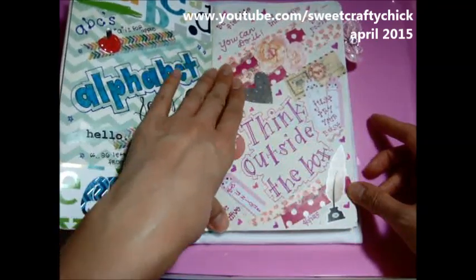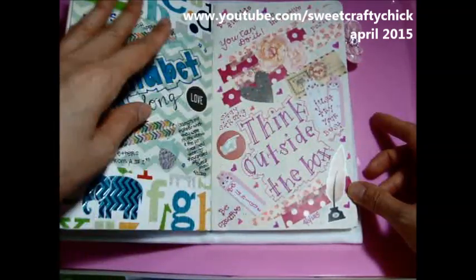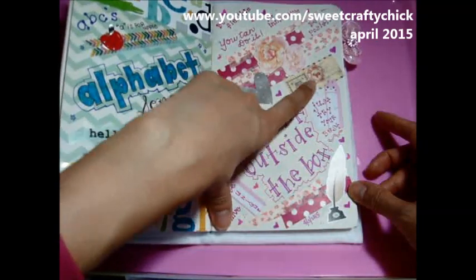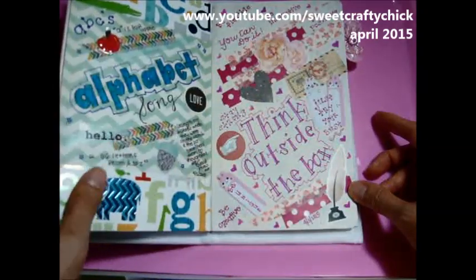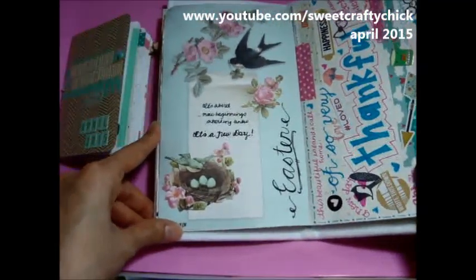I wrote something totally different — I meant to write 'think outside of the box' and my mind was thinking of other things. I used these cute little bunny stickies that I bought. Just having a lot of fun — there are no rules, you just do whatever you feel like.